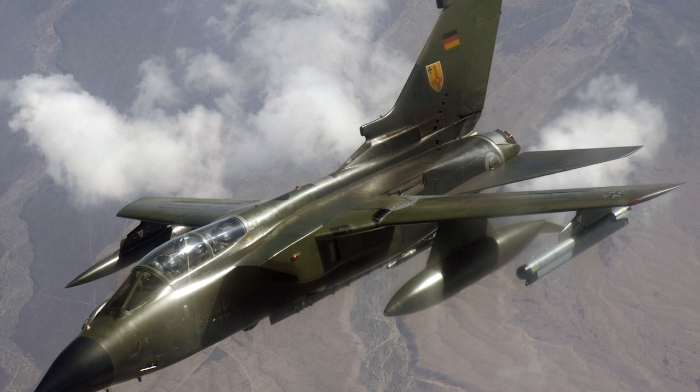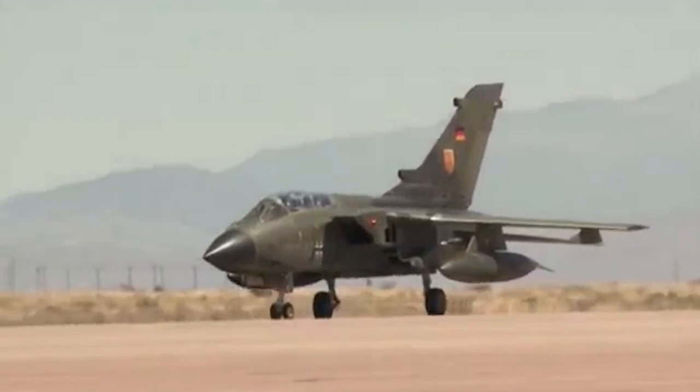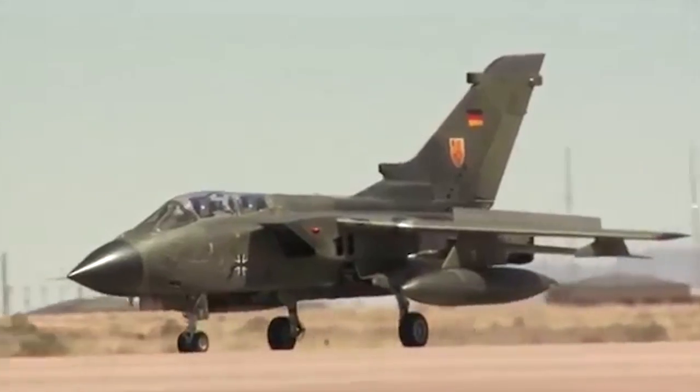Panavia Tornado — a variable sweep-wing multirole aircraft, developed at the end of the 1970s jointly by Messerschmitt, British Aerospace, and Alenia Aeronautica.